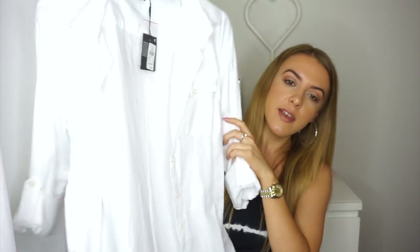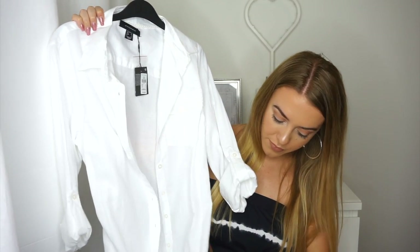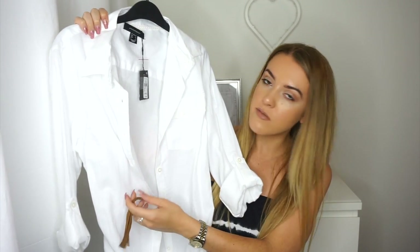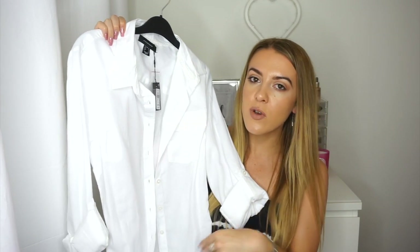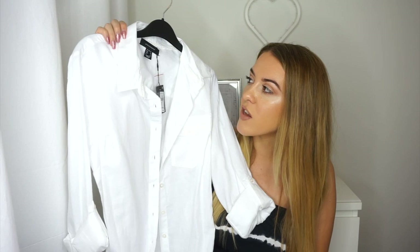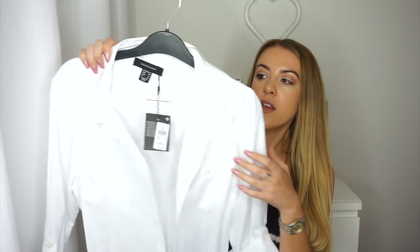Next up we have this white shirt dress from Primark. It looks really plain when you first see it but when you put it on it's so much nicer. I'm not going to try it on in this video - I'll be uploading photos on my Instagram this week. It's a shirt dress with a brown belt that ties in at the waist. I got this in a size 10 and it was £12. It's a little bit see-through so I'll probably wear my bikini underneath, but it's so nice for daytime - perfect to just chuck on if we're going for lunch.